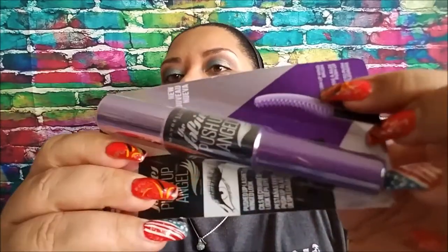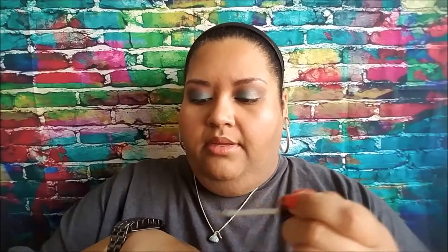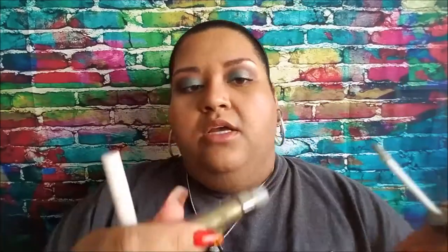This is another mascara from Maybelline — the Falsies Push Up Angel. I remember when this came out, I bought it and never used it. The wand is like a Clinique mascara wand. A rollerball from Taylor Swift in Wonderstruck — I don't like rollerballs, but we will get through it. From Wet & Wild, their Liquid Cat Suit liquid eyeshadow in Goldilux — I think that will be really pretty on the eye to add a little element.